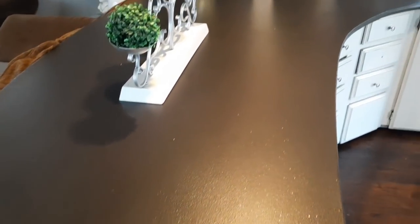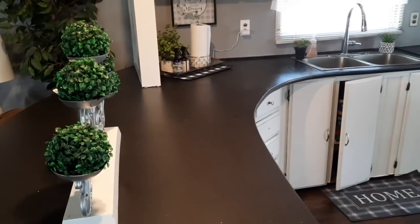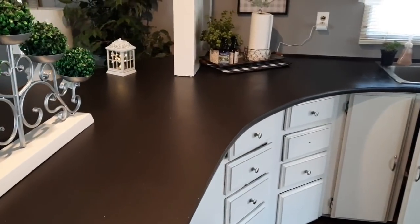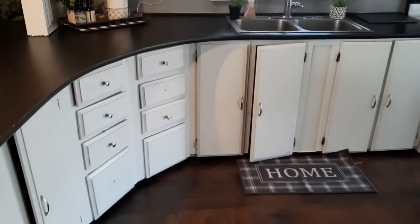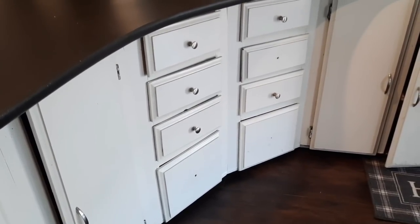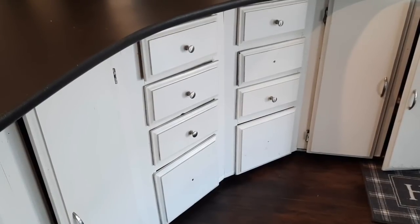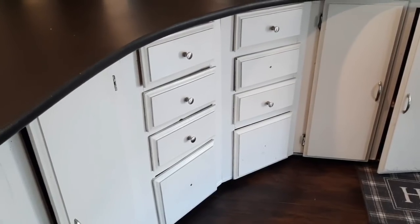Now that my countertops are wiped off, I just wanted to show you guys how they're holding up. They're still doing really good without the epoxy — you can see all of the glitter, I really do like them. I wipe my countertops down at least three to four times a day and still no chipping, the paint and glitter are still sticking. Over here on these cabinets, you'll notice three of them do not have the knobs on them — we have the knobs plus extras, but for some reason the screws are not long enough for just these three cabinets. We're going to have to go to Lowe's and pick up the right screws.